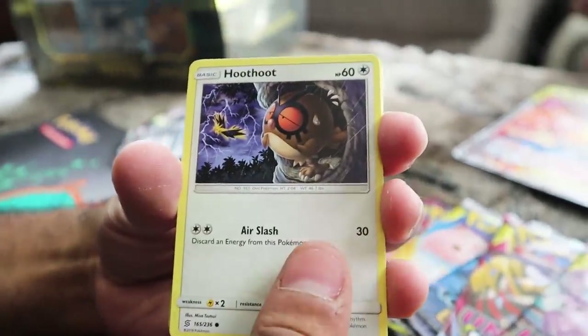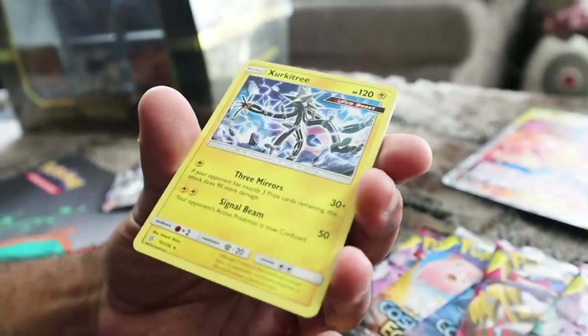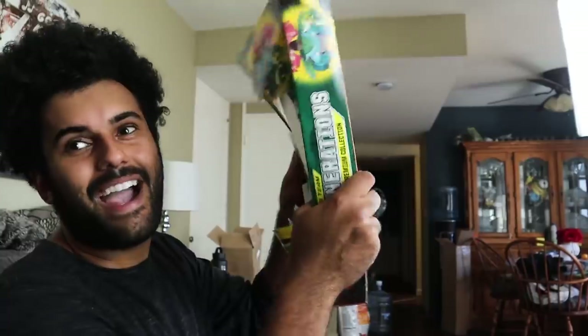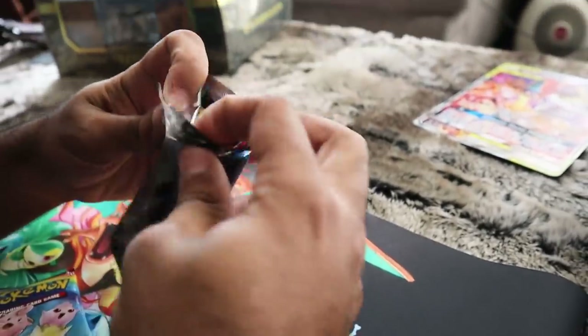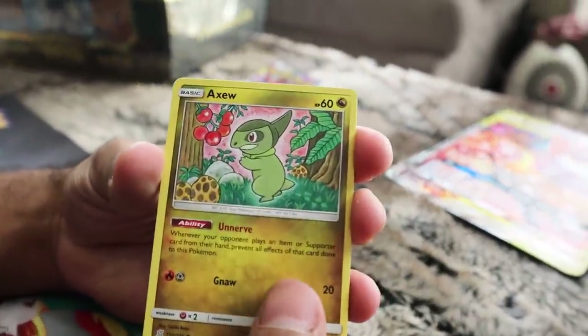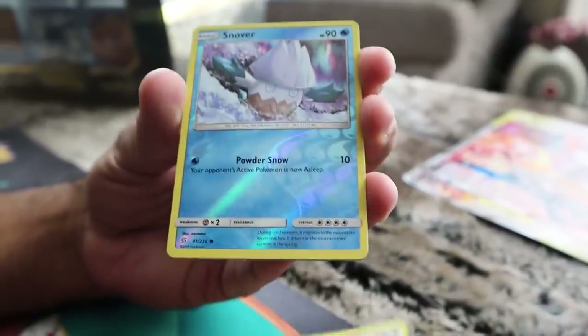Alolan Grimer. Shelmet, Honedge, Pikachu, Gabite, and Zygarde. When you get to these boxes, man, these boxes ain't got no good pulls. Our last Unified Minds for that box - those were all dry hits. Let's see if this one's got anything in it, otherwise Unified Minds is a complete fail. Axew, Fletchinder, Stunfisk, Gible, Lickitung, Abomasnow.